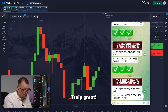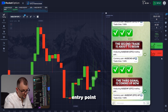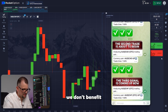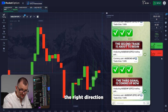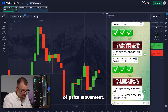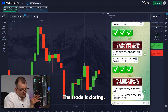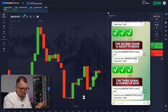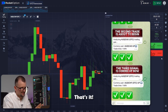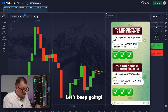Now it might seem like the candle is nearing our entry point, but in this market we don't benefit from the difference between buying and selling an asset — we benefit from choosing the right direction of price movement. The trade is closing. Countdown: 5, 4, 3, 2, 1. That's it — the third successful trade in a row. Amazing. Let's keep going.